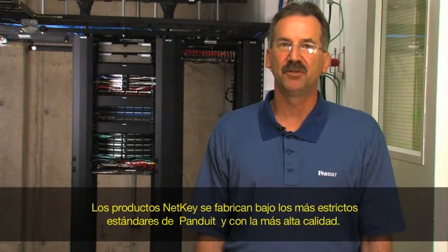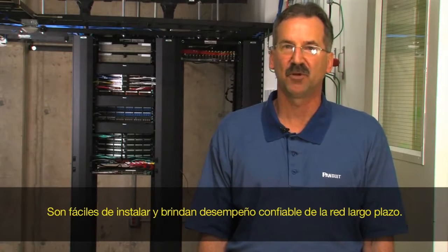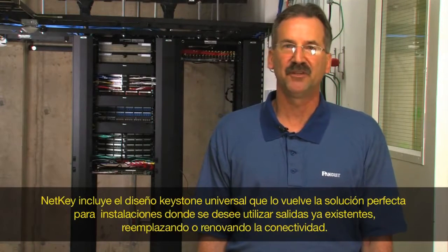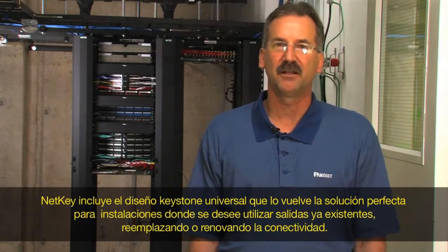NetKey products are built to Panduit's high-quality and robust standards. They are easy to install and provide reliable long-term network performance. NetKey features a universal keystone design on all modules, making it the perfect solution for installations that wish to utilize existing outlets while replacing or upgrading connectivity.